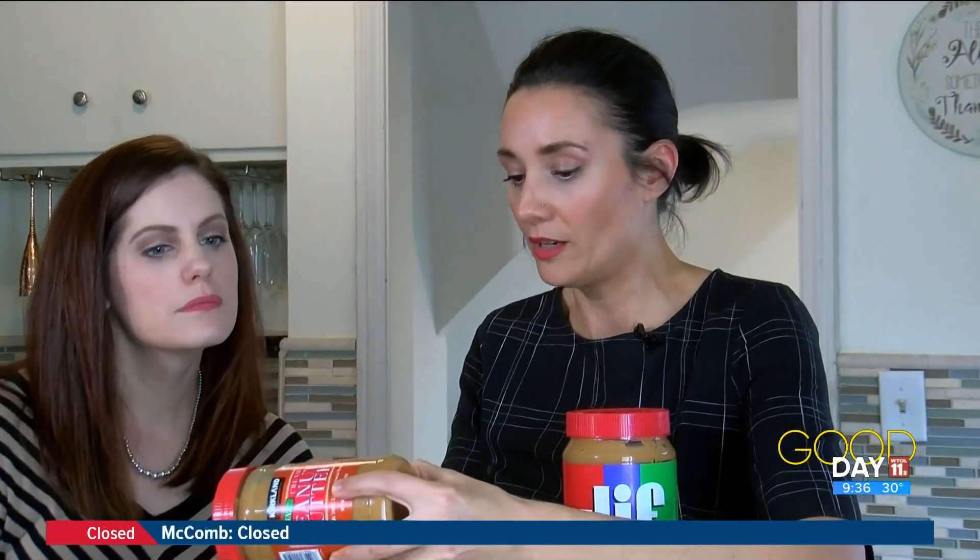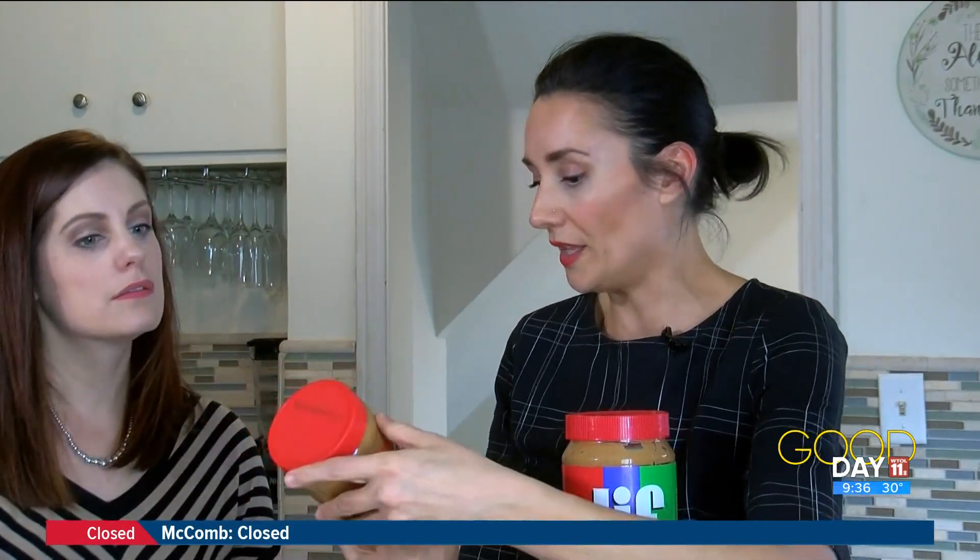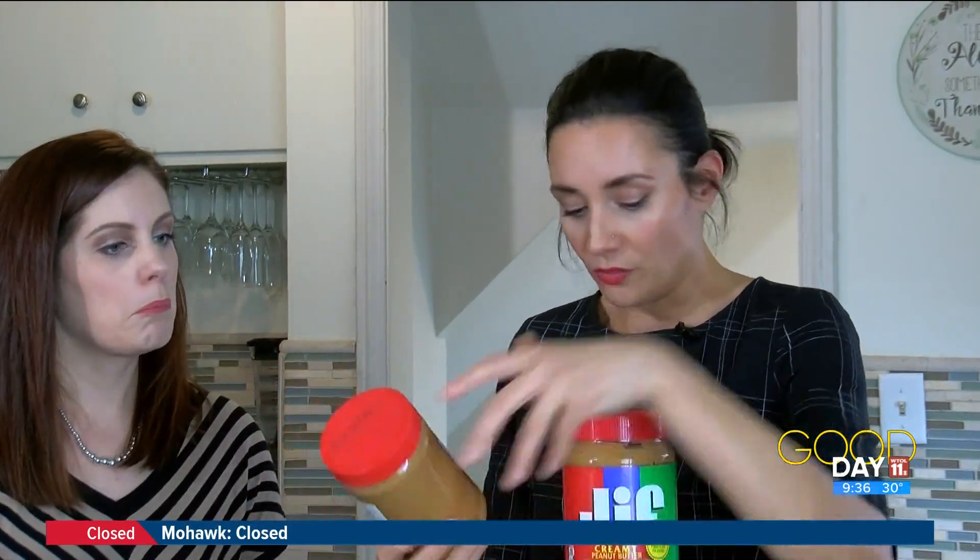We're going to do some comparing. This is organic creamy peanut butter — dry roasted organic peanuts and sea salt. That is all that's in this, and that is all you need. You don't need all the extra stuff.